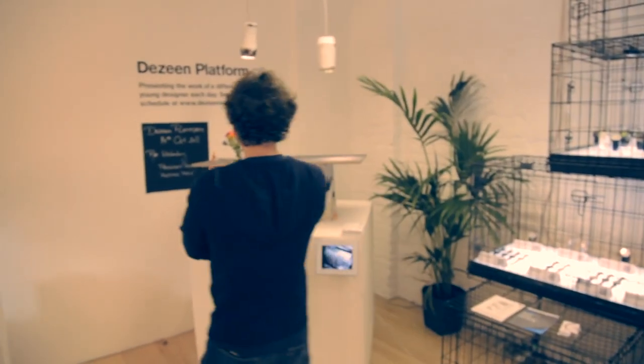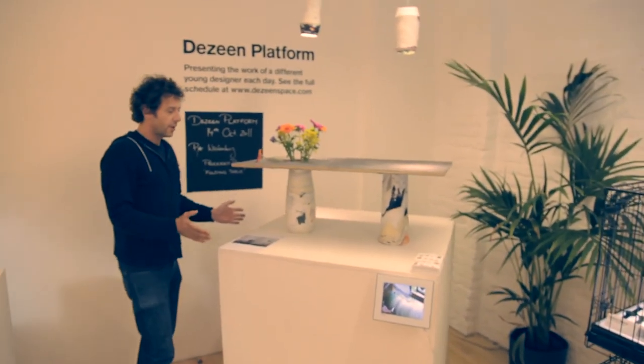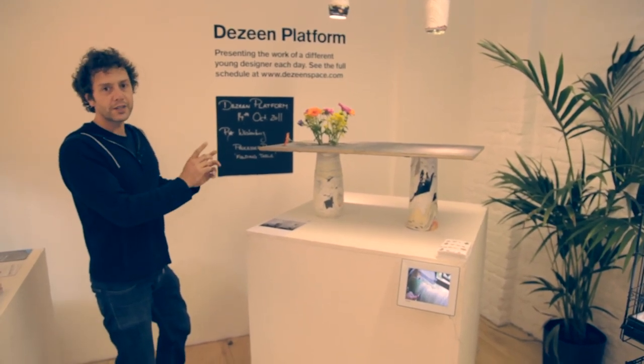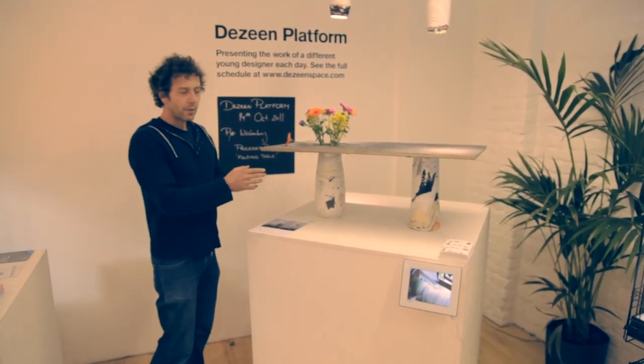We set up a thing which we call Dezean Platform, which is a square metre plinth where we put out the call to designers around the world to propose things that they could exhibit here for one day only. So this changes day by day.